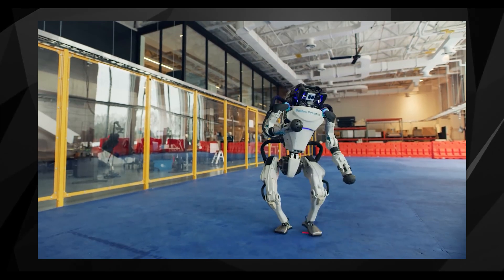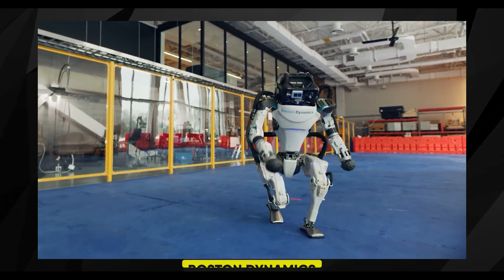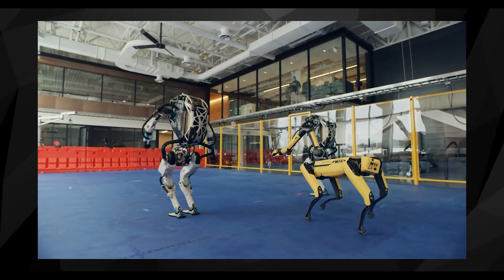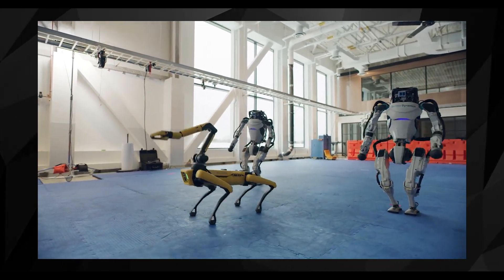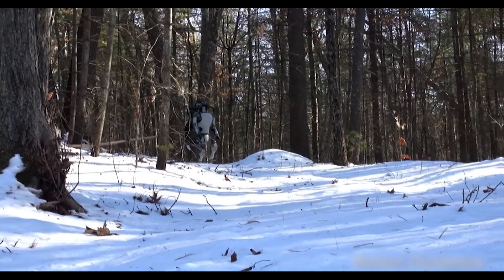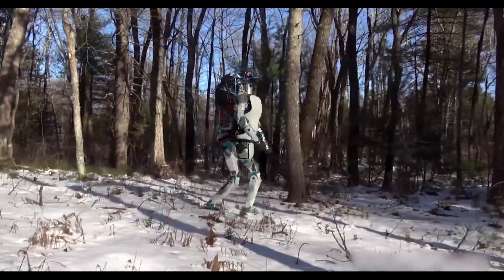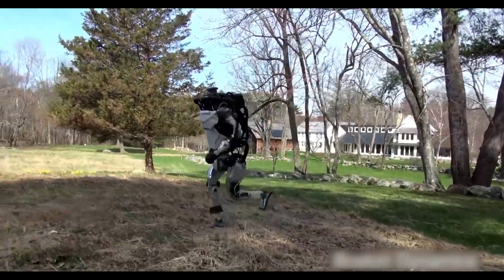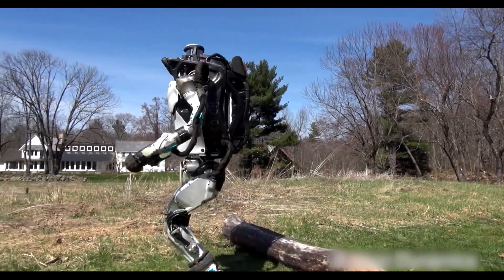Let's delve deeper into another company that has succeeded in making their robot move effectively: Boston Dynamics, which is quite famous in the robotics industry. Their main project, called Atlas, is a marvel in itself. Boston Dynamics recently unveiled Atlas, showcasing its incredible movement capabilities. The robot gained massive attention after a video of it performing various stunts went viral on YouTube. In the video, Atlas navigates through snowy terrain with ease, even picking up heavy packages along the way. What's even more impressive is its ability to react to changes in its environment — if someone moves an object, Atlas quickly adjusts and continues its task. This combination of agility and adaptability is what sets Atlas apart.